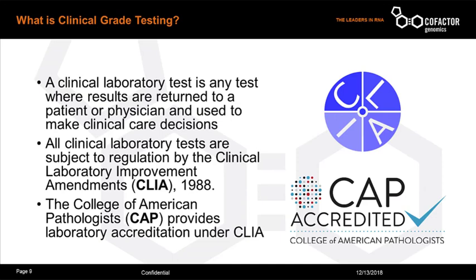I'm going to give you some background on the CAP-CLIA validation process for running assays in the clinical laboratory. Any test where results are returned to a patient or a physician to be used to make clinical care decisions is a clinical test and falls under regulation by the CLIA, or the Clinical Laboratory Improvement Amendments Act of 1988. Under this act, the College of American Pathologists, or CAP, provides laboratory accreditation. Cofactor Genomics is a CLIA-approved laboratory as well as a CAP-accredited laboratory — we've been CAP-accredited since 2015.